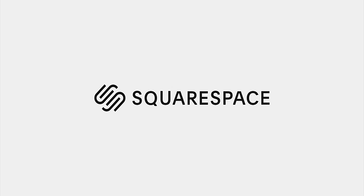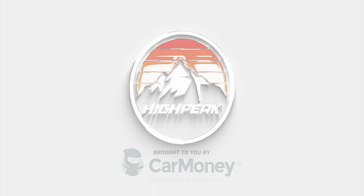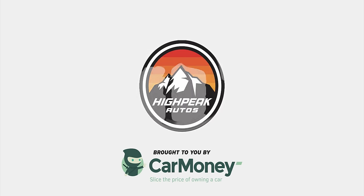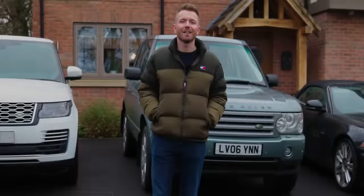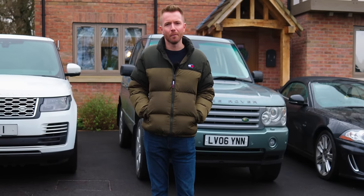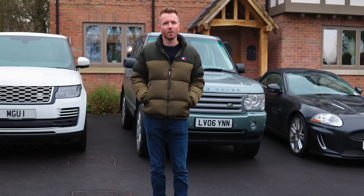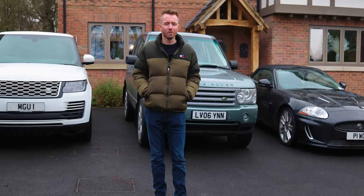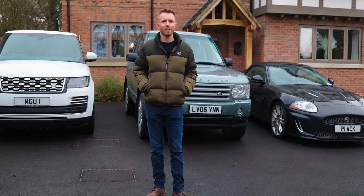Today's video is sponsored by Squarespace. Welcome back. Many of you have asked me to do an updated car collection video. It's been about three years since my last one, and many of you have asked in the comments what do I still have, what have I sold, all that sort of stuff. So I thought today I'd give you a quick tour of my current collection.